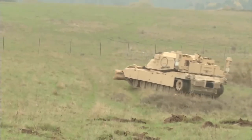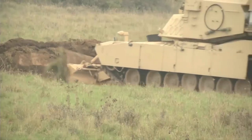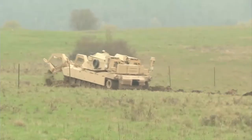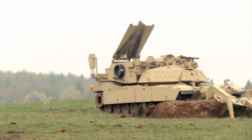In December 2017, Marine Corps Systems Command used exercise Steel Knight as an opportunity to test the modified full-width mine plow prototype for the first time. Steel Knight is a division-level exercise designed to enhance command and control and interoperability with the 1st Marine Division, its adjacent units, and naval support forces.